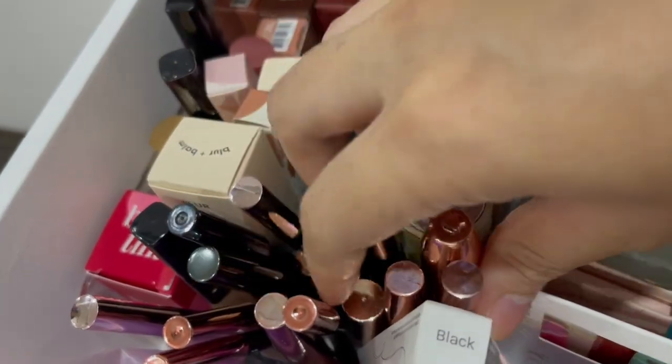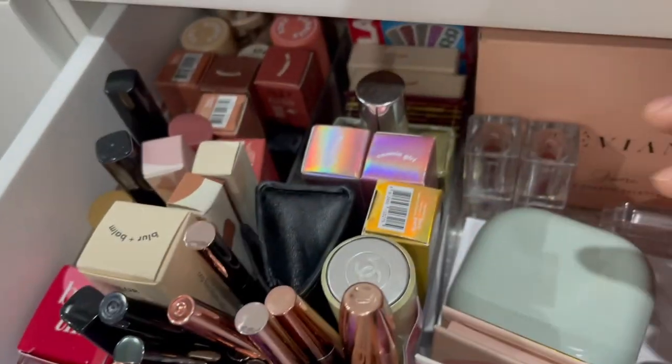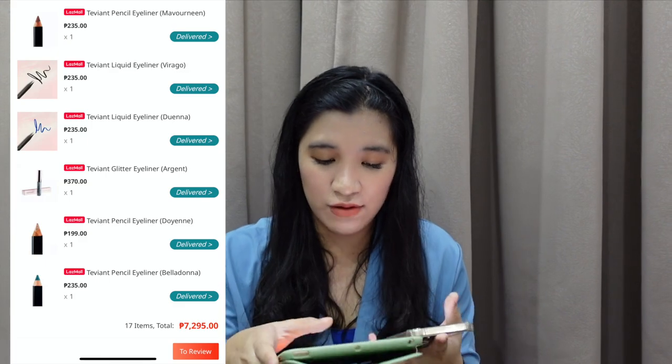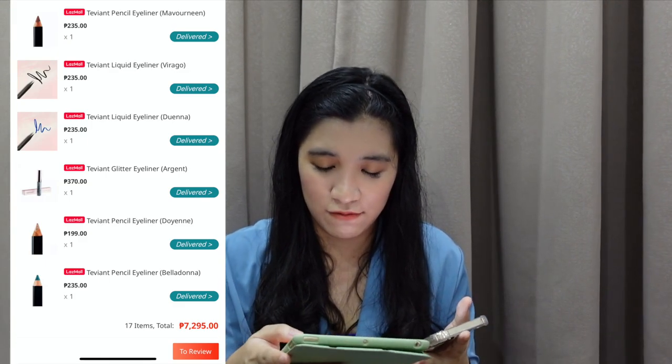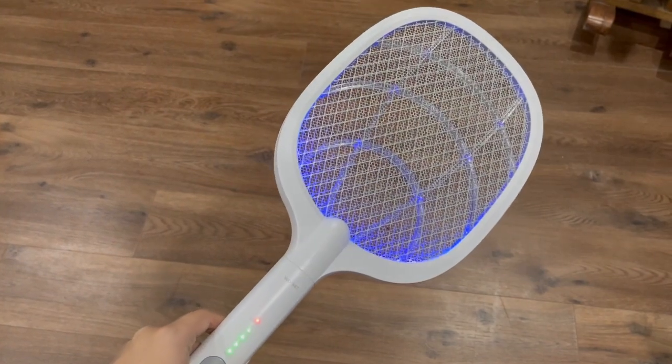And the next one in our purchase — ito. I wanted to try all the Tevyan products and nakasale sila nung 9.9 sales. So binili ko lahat ng Tevyan and nag-amount siya to 7,295. And the next one — meron na naman tayong swatter since we were so happy with our fly swatter. Bumili pa kami ng dalawa pa para gamitin ng staff namin sa mga store namin. So mag-add tayo ng 1,068.